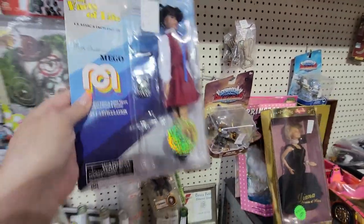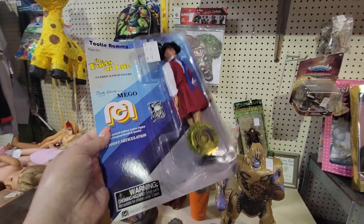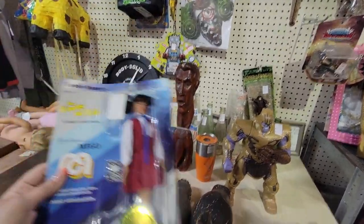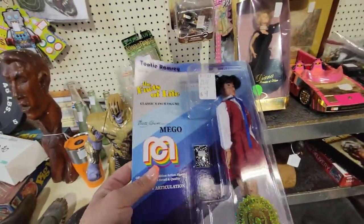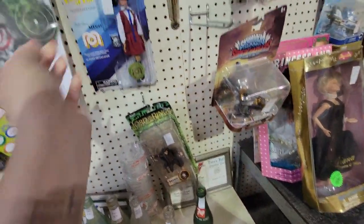Oh look, this is Amigo — there's an Amigo doll. The Facts of Life. This is little Tootie — Tootie from The Facts of Life. Who is your favorite Facts of Life girl? Look Tootie up — Tootie sells for about five dollars. Now, if we had Natalie with her, that might make her a little bit more valuable, but she doesn't sell for much.